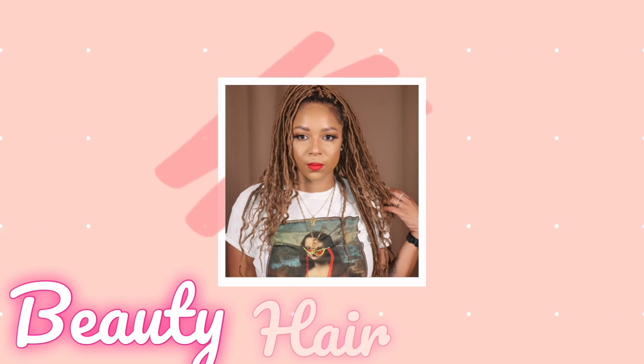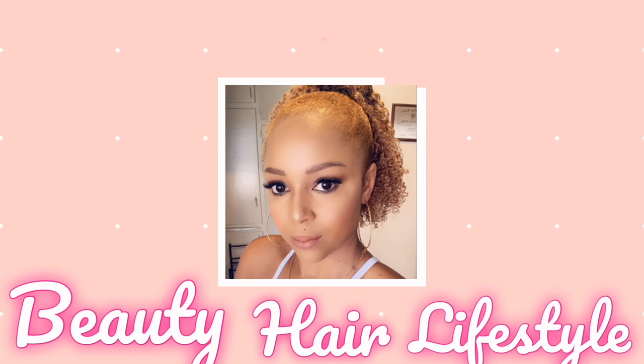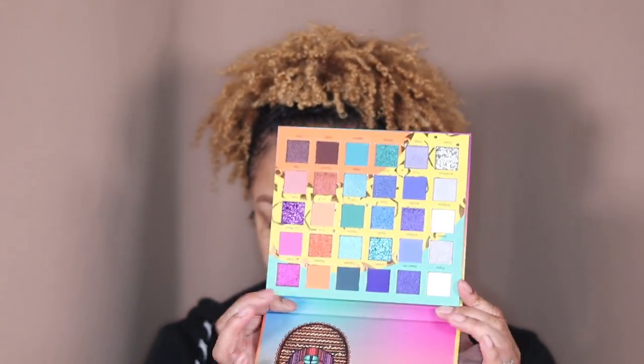This palette came out a little while ago and I wasn't impressed with it, but I saw videos and I was like, wait a minute, hold on — I might need to play in that. So when I picked it up, beautiful vibrant colors. I'm going to be stepping out of my comfort zone today.